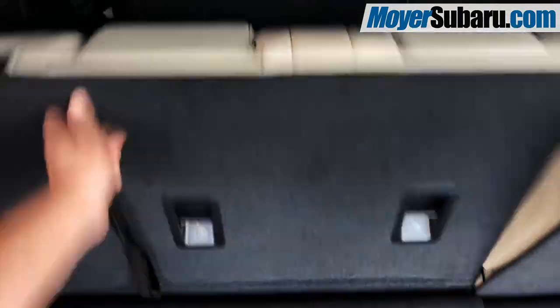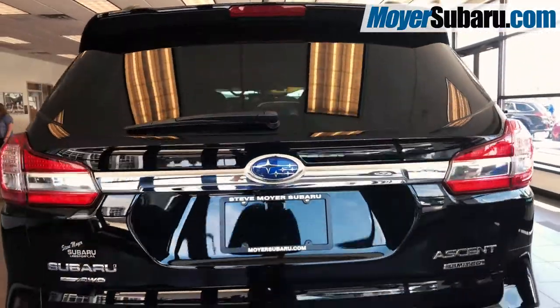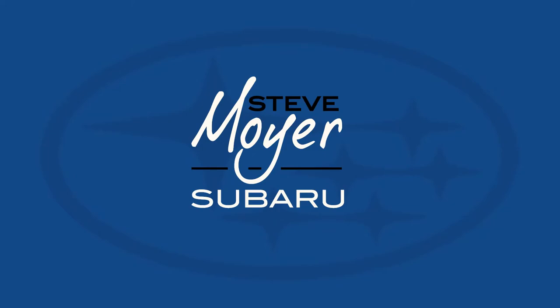There is so much value built into the all-new three-row Subaru Ascent — come to Steve Moyer Subaru in Leesport, Pennsylvania for a test drive, or shop online at Moyersubaru.com.